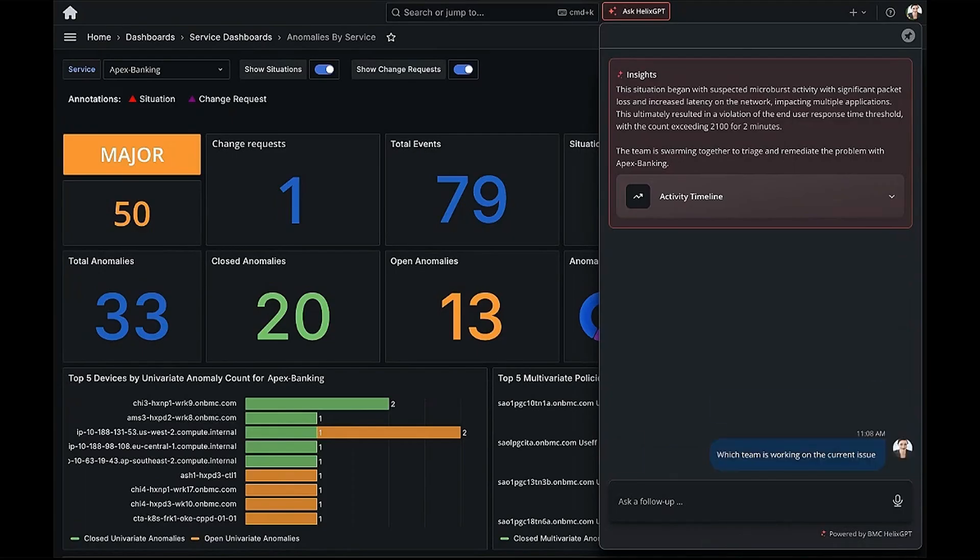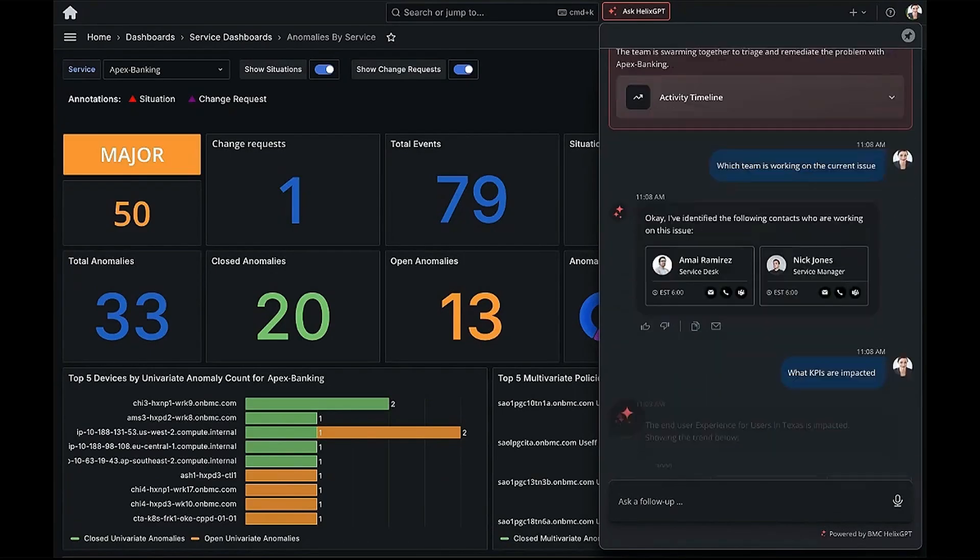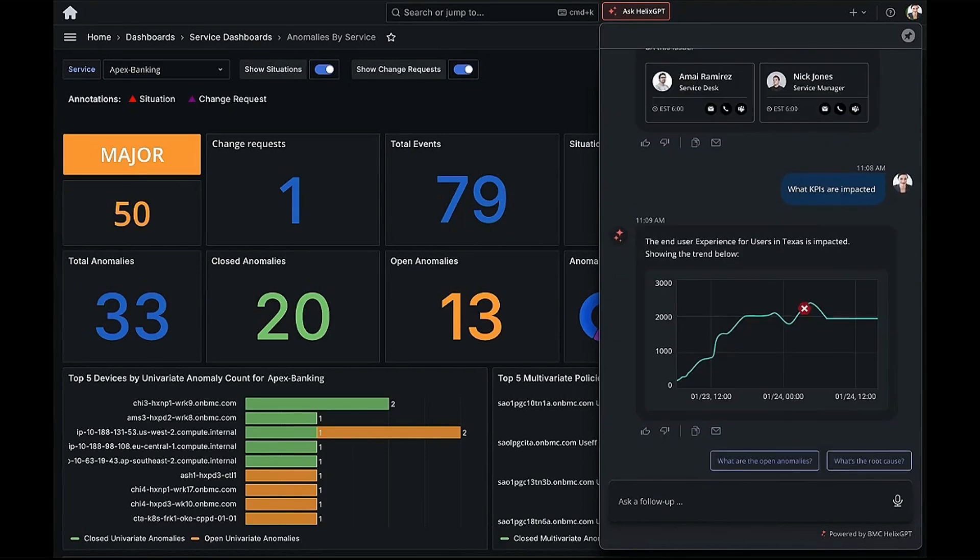Now, as a service owner, I want to know: is this being worked on? I ask Helix GPT, and it immediately identifies the service desk team handling the issue. I can also confirm the timeline and the affected areas, all at a glance.